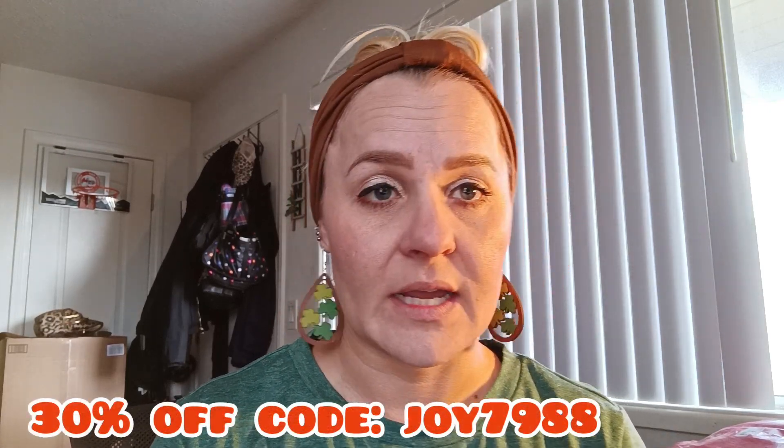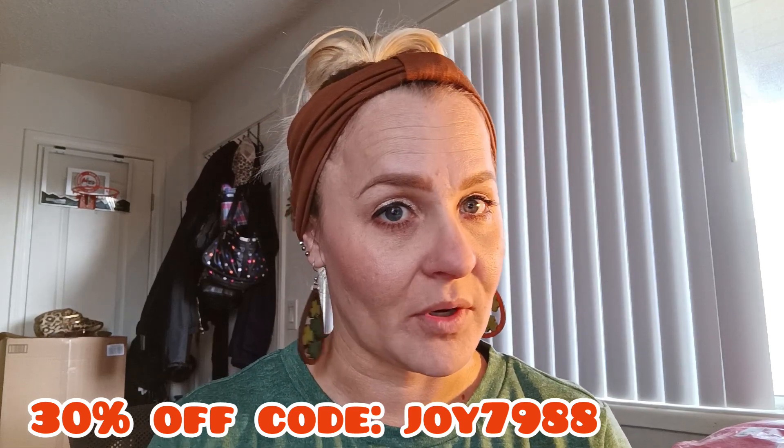Hello everyone, welcome back to my channel. Hope everyone is having a good day. This is video 2 out of the $300 Temu haul. This is a sponsored video and thank you to Temu for sponsoring me. I do have a discount code for new users — it will be on screen — it is JOY7988.